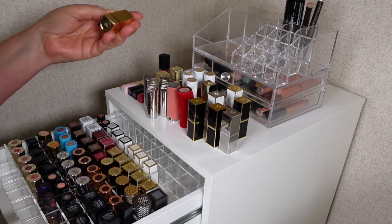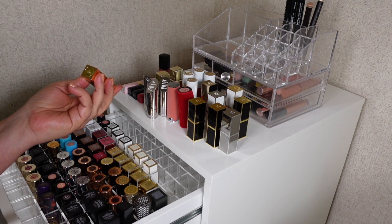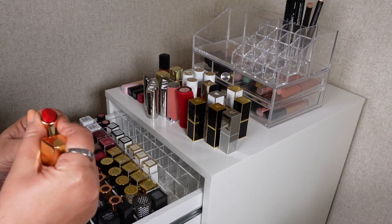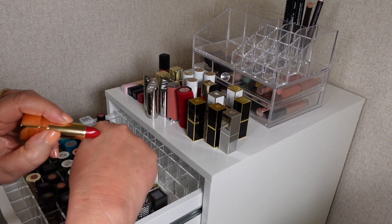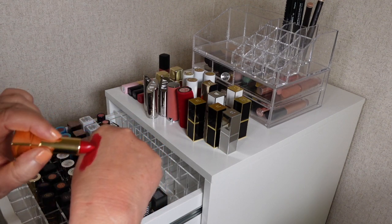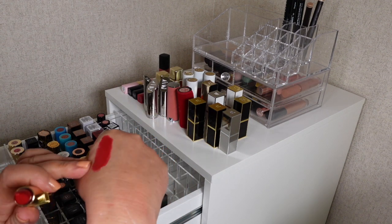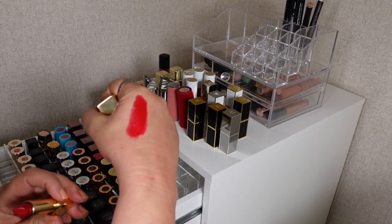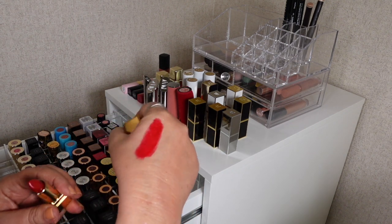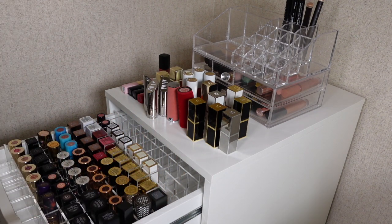Last in here is a YSL lipstick — number 21. It's a really beautiful red. The formula feels gorgeous and I've worn it once or twice. It's probably as close to a perfect red as I can think of — absolutely gorgeous — and the packaging is lovely too, so I'll be keeping that.